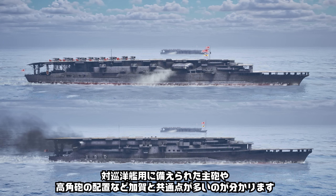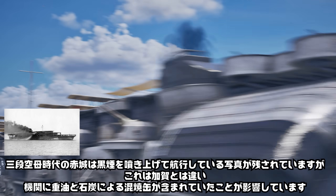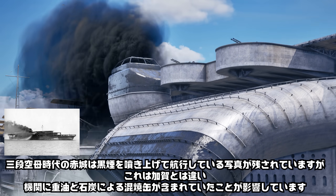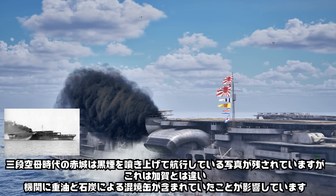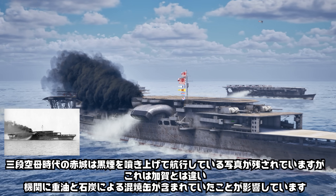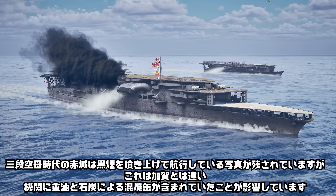赤木は昭和2年、1927年3月25日に竣工した大型航空母艦ですが、竣工時は加賀と同様に多段式の飛行甲板を備えていました。対巡洋艦用に備えられた手法や広角砲の配置など、加賀と共通点が多いことがわかります。三段空母時代の赤木は黒煙を吹き上げて航行している写真が残されていますが、これは機関に重油と石炭による混焼管が含まれていたことが影響しています。